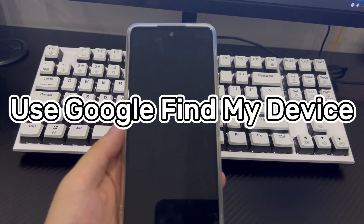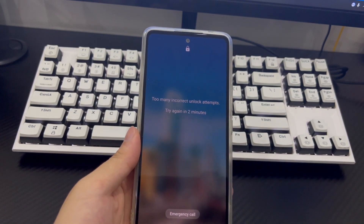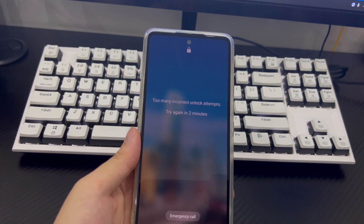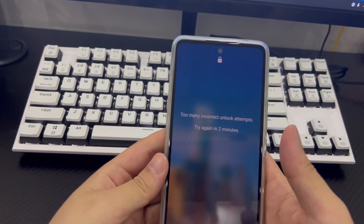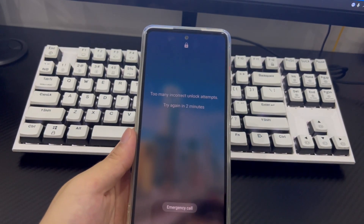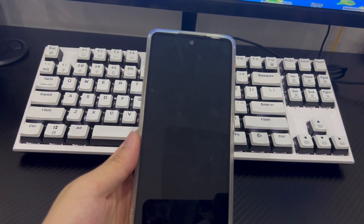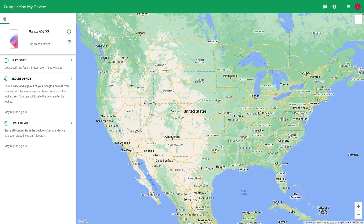Method 5 is to use Google Find My Device to unlock the phone without a passcode. Google has a free service called Find My Device which can help reset your Android phone. To use it, visit google.com/android/devicemanager on your computer and log into your Google account. You will also need your Android phone's location turned on and the device connected to a data network or Wi-Fi.